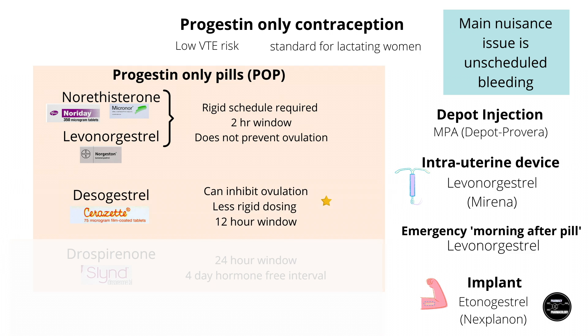However, this changed when the third-generation progestin desogestrel came out as a POP. This was the first POP that could inhibit ovulation consistently. In addition, it has a 12-hour missed pill window, making it much more user-friendly. Desogestrel is also the first POP available without prescription in the UK.